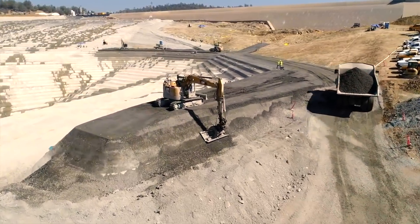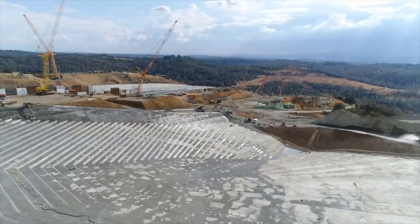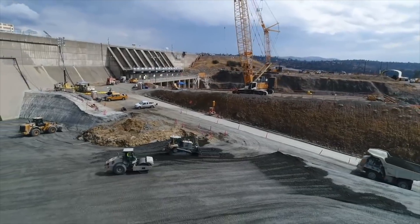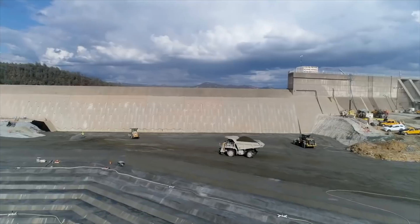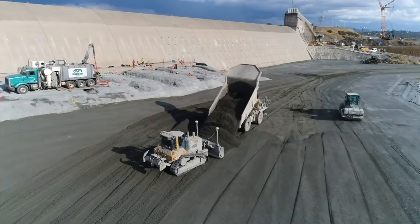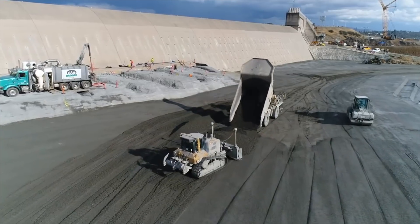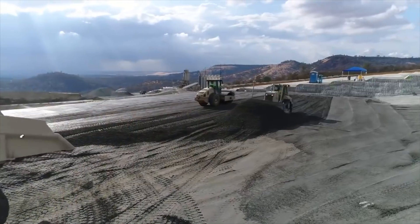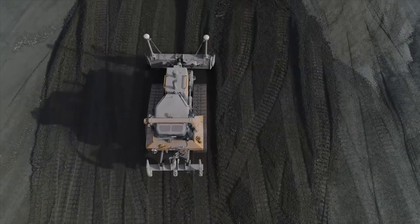Behind us is the training berm and that's constructed as we come up. It's 16 feet above the apron. When we get to the top of the monolith, the training berm is going to extend 35 feet above the apron on the inside and it'll be 46 feet above on the outside, tying all the way up into the control structure.